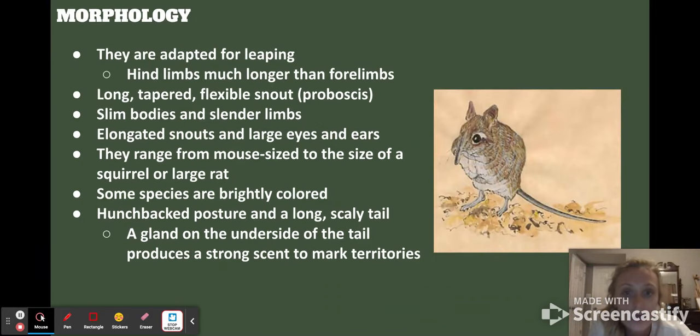Speaking about their morphology, they're highly adapted for leaping — their hind limbs, as you can see in this picture, are much longer than their forelimbs. They have a long, tapered, flexible snout also called a proboscis, which is what elephants have, giving them their name. They have slim bodies and slender limbs.